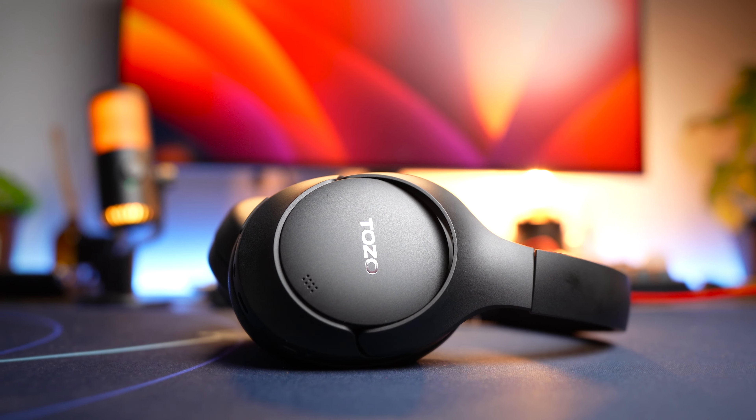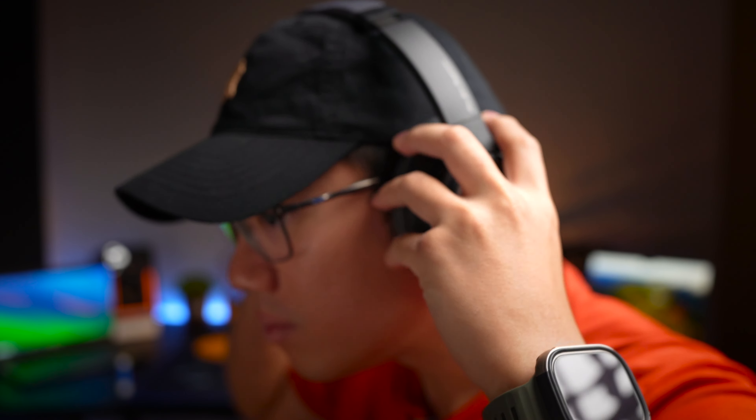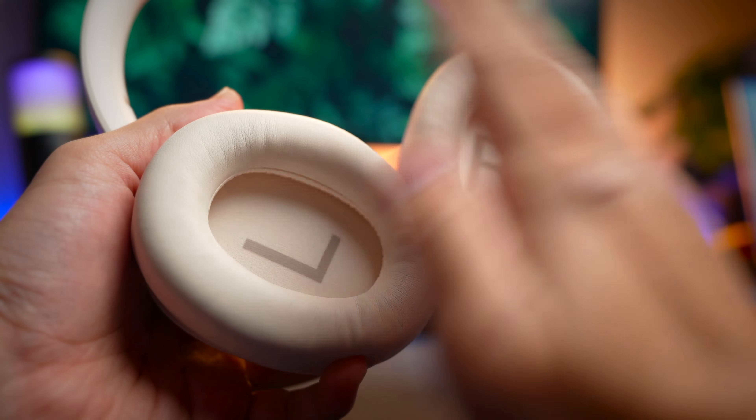All of the headphones here will tilt, swivel, and rotate to give you maximum adjustability. Ranking them from most to least comfortable: the Tozo HD2 is the most comfortable, followed by the Halo S35 ANC, then the QCY H3, and finally the Soundpeats Space — though it's still very comfortable overall. The best part is they all come with memory foam earpads, and the softest and thickest is the QCY. All of these are really comfortable to use; it's just a matter of which is the softest.